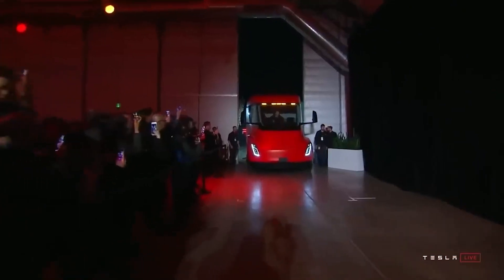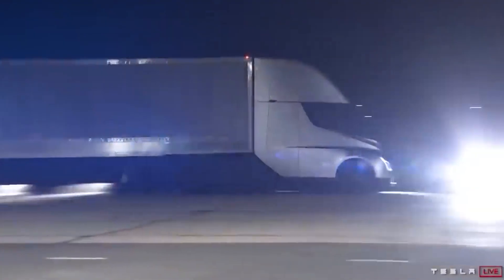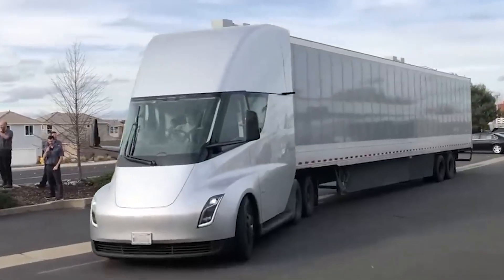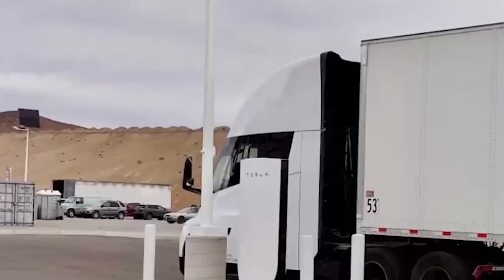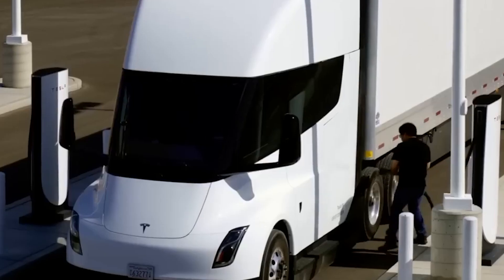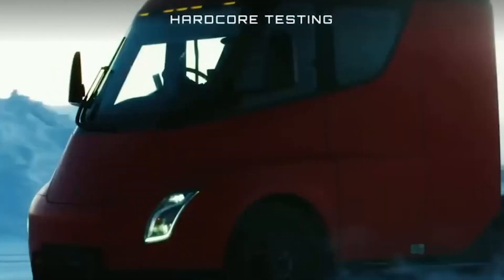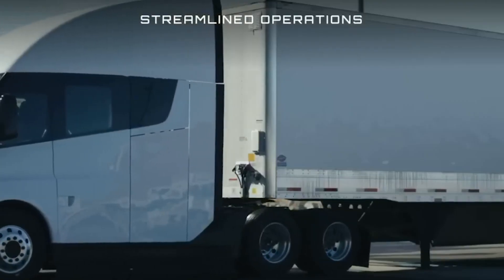Overall, the Tesla Semi-Truck has the potential to change the future of transportation. Its impressive range, performance, and semi-autonomous capabilities make it a practical and exciting option for long-haul trucking. Its environmental benefits and cost savings could also make it an attractive choice for trucking companies looking to reduce their carbon footprint and save on maintenance and labor costs. However, there are still challenges that need to be addressed, including the lack of charging infrastructure and the high cost of the truck. Nonetheless, it's an exciting development that we'll be hearing a lot more about in the years to come.